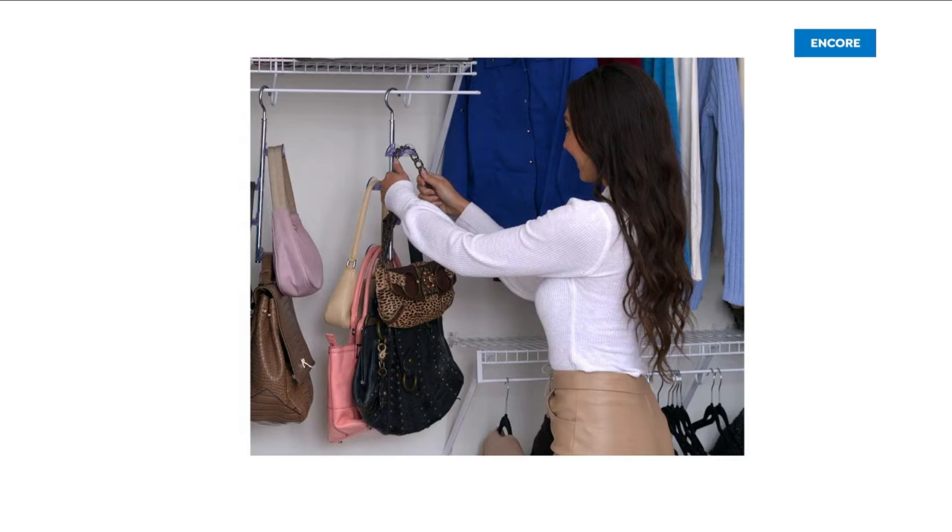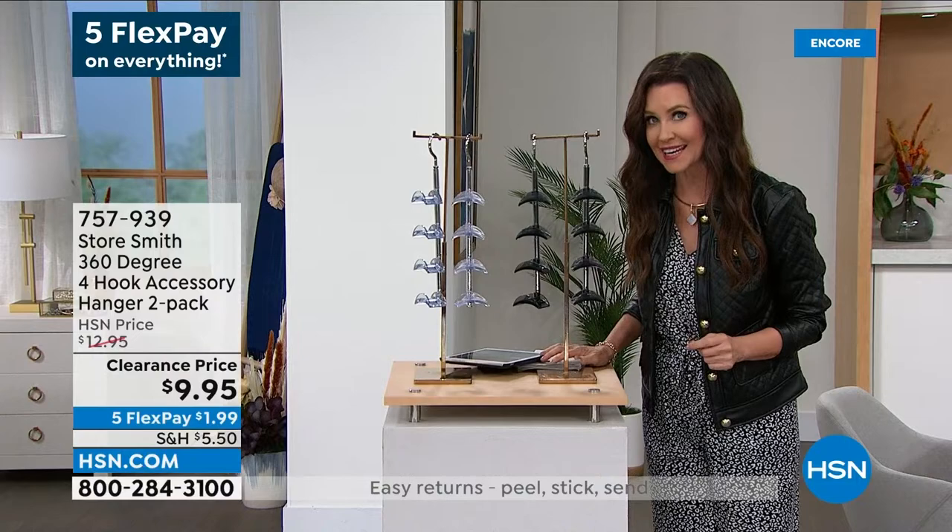Now, this is one you probably want to get on the phone really quickly for this. This is the Steal the Deal. I told you it was going to be the lowest price you've ever seen — $9.99 for two.